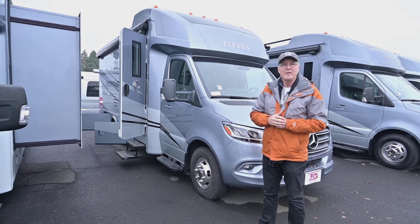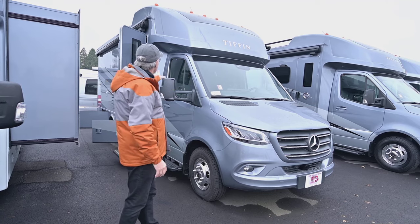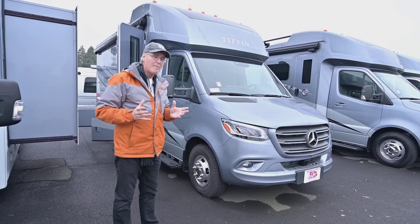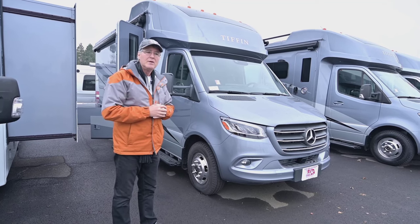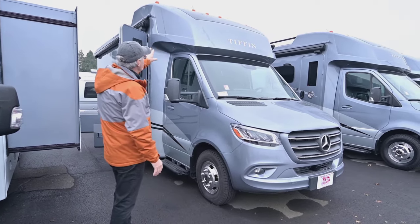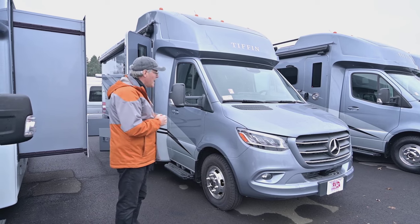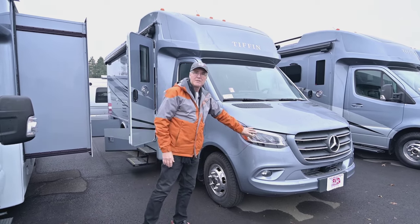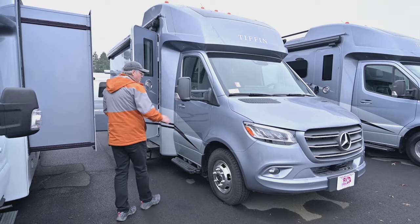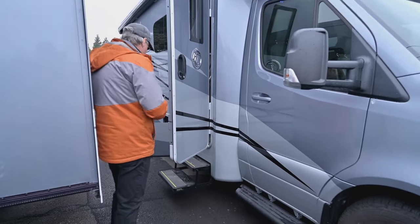Starting on the outside, what I like about the Wayfarer product is they use a one-piece cap on the front — I'll show you the rear cap as well. Using one piece instead of two or three means fewer issues down the road. Up top you'll see a skylight option for additional lighting in the cab area. The Mercedes chassis is loaded with safety features, and you'll love the breakaway mirrors on the side.